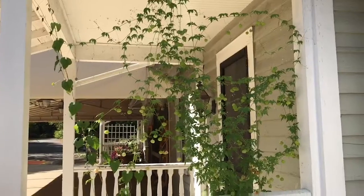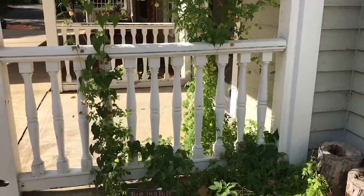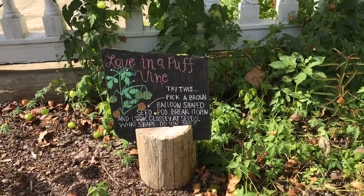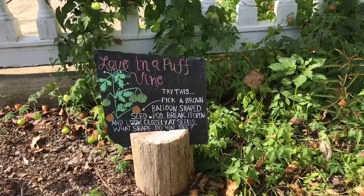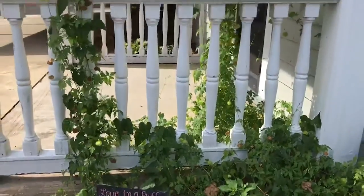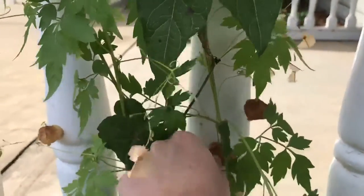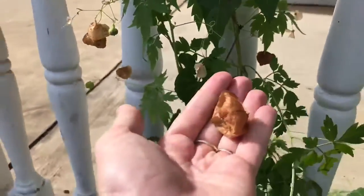Here's our last plant that we'll showcase today, and this plant is growing right on the porch of the carriage house. This plant is called love in a puff vine, and our sign says pick a brown balloon-shaped seed pod, break it open and look closely at the seeds. What shape do you see? So let's open up one of those brown balloon-shaped seed pods — that one looks good right here. We'll open it up and see what shape is on the seeds.